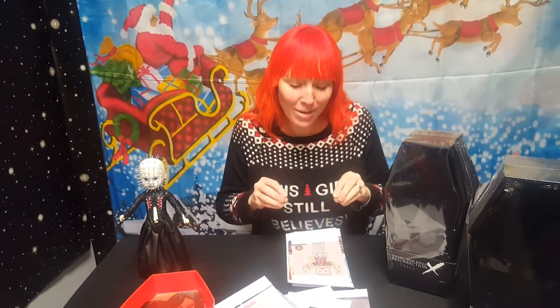Hi guys, Just Jen here, Cleveland Street Novelties. I'm so excited because I get to now announce the final winner of our giveaway. This time we did the coloring contest and you guys entered in so many great ones.